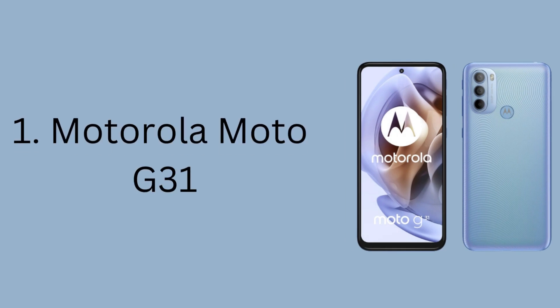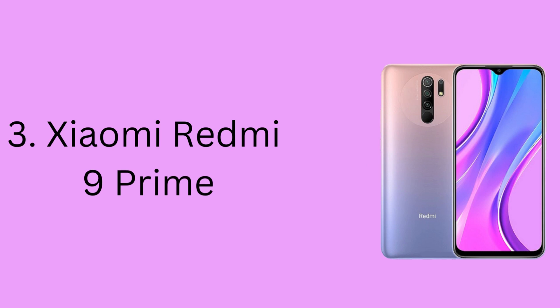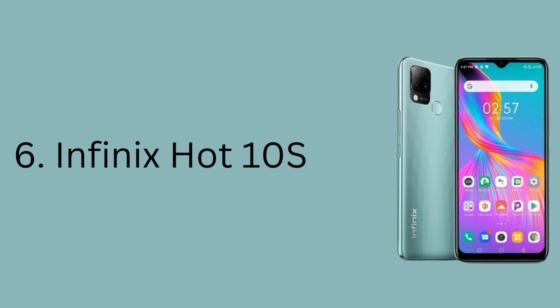1. Motorola Moto G31. 2. Motorola Moto E40. 3. Xiaomi Redmi 9 Prime. 4. Poco C55. 5. Realme C33. 6. Infinix Hot 10s.